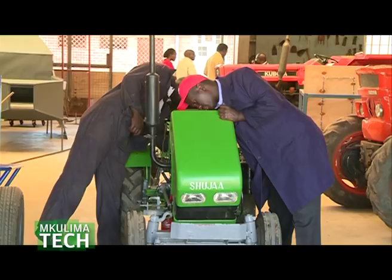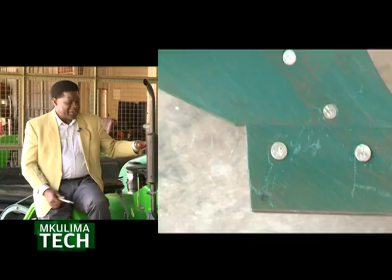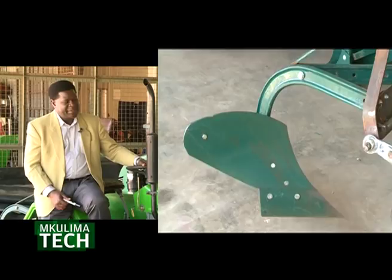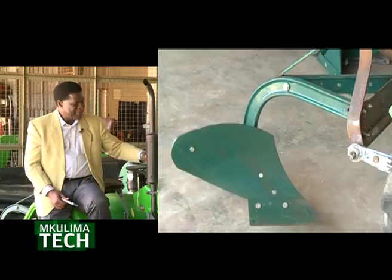There are also features that the Shuja tractor team have developed. Mulamu shares the features and how it works. The components and parts of the tractor are very similar to larger tractors — it's only that the scaling is down. This particular tractor can do plowing; it has a mobile plow. It can also do harrowing; it has a harrow.